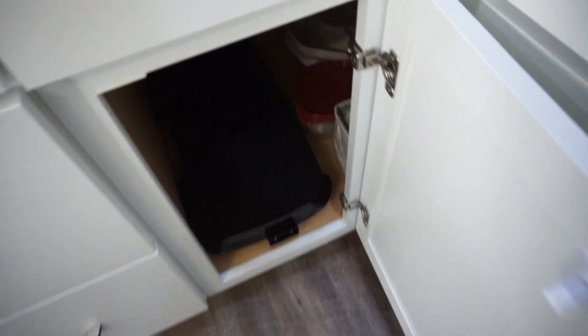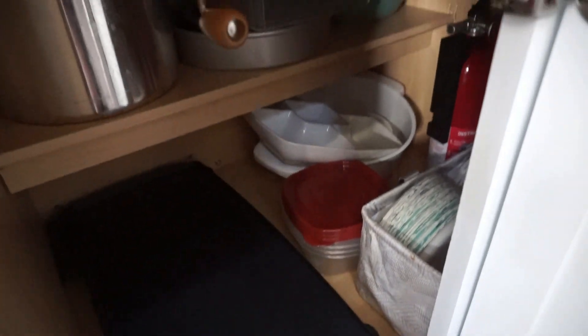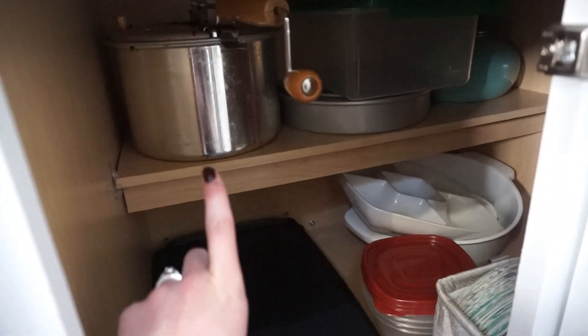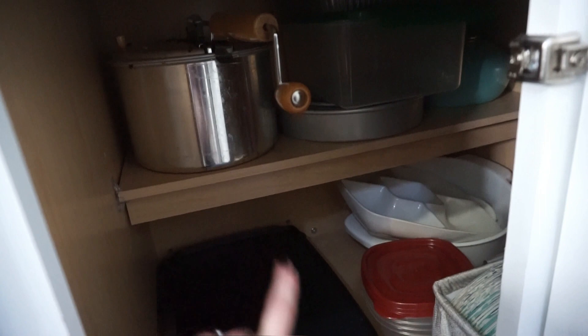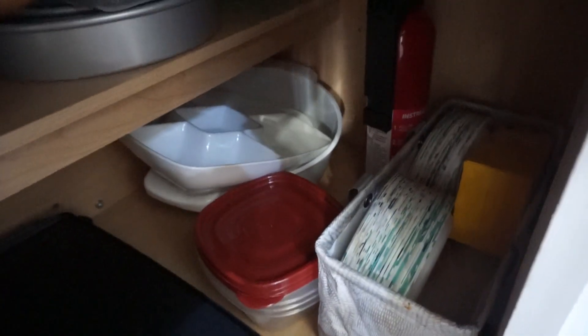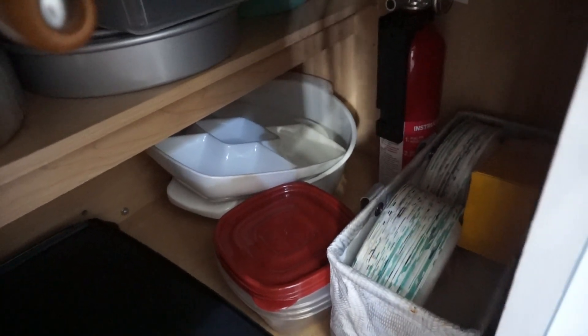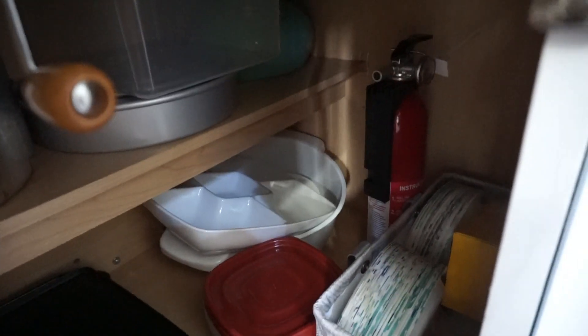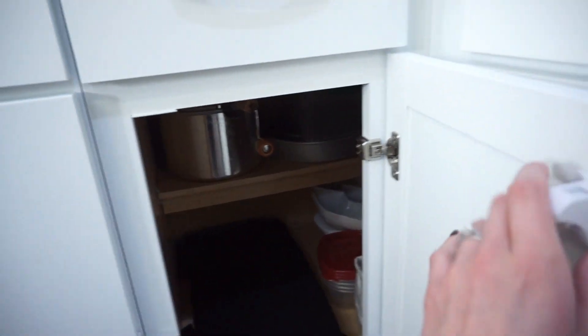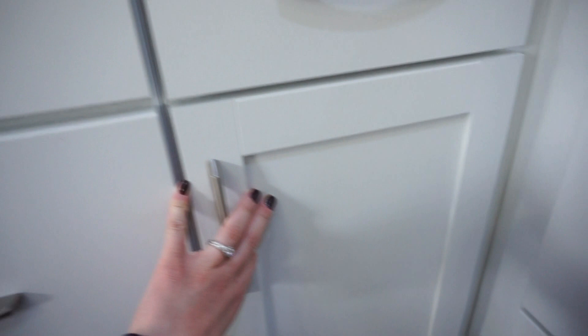This little cupboard is kind of a random corner cupboard — it's hard to really get to stuff in here. But I have our little popcorn popper, which is the best thing ever. I have our griddle in here, and then I have just like paper plates, extra storage containers, our fire extinguisher, and some extra cake pans that I don't use. It's just a hard cupboard to get into so I try and keep stuff in there that I don't use very often.